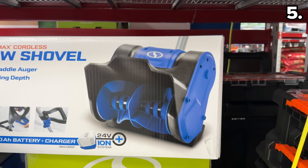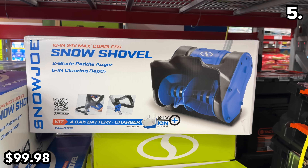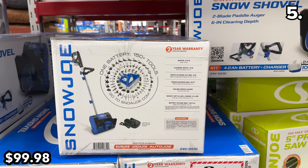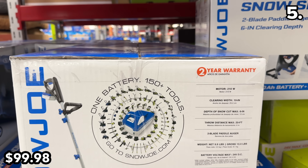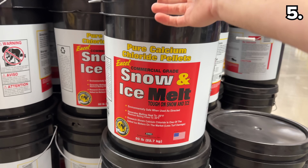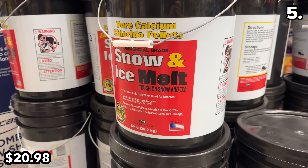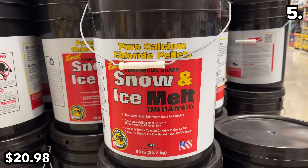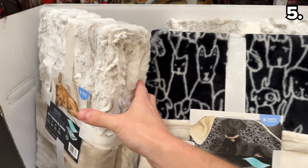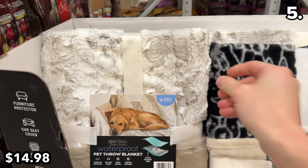Tis possibly also the season for a Snow Joe cordless shovel, depending upon where you live. This 50-pound bucket of snow and ice melt is $21 — great to be prepared with if you live in an area with inclement weather. If you have dogs that like to run out in the snow and track the elements inside, I love these waterproof pet throws at $15 with multiple design options.